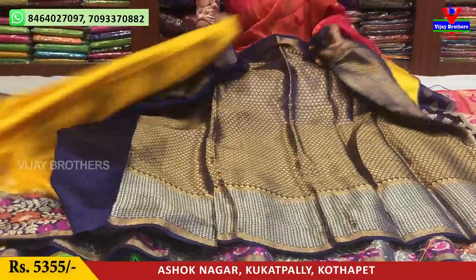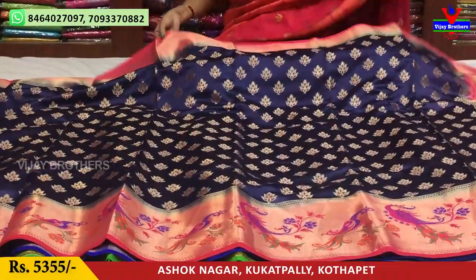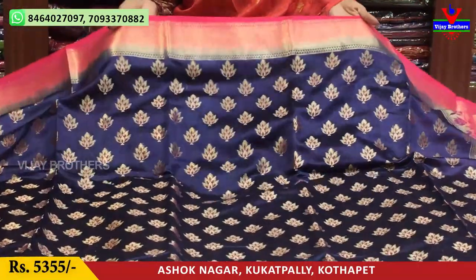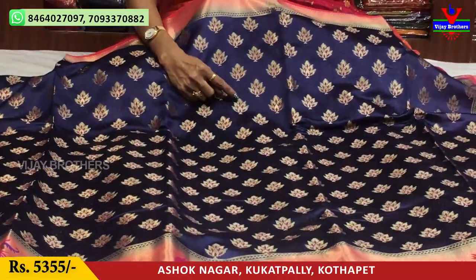Let's look at the pattern. This is the same cost. Blue color — the navy blue color has pink and peach color. I have a dot border here. I also have pink and gold color.